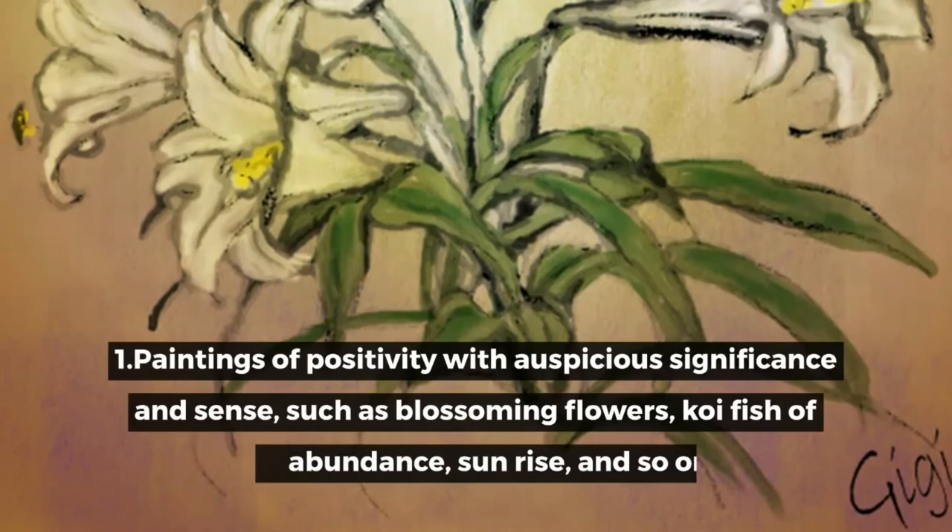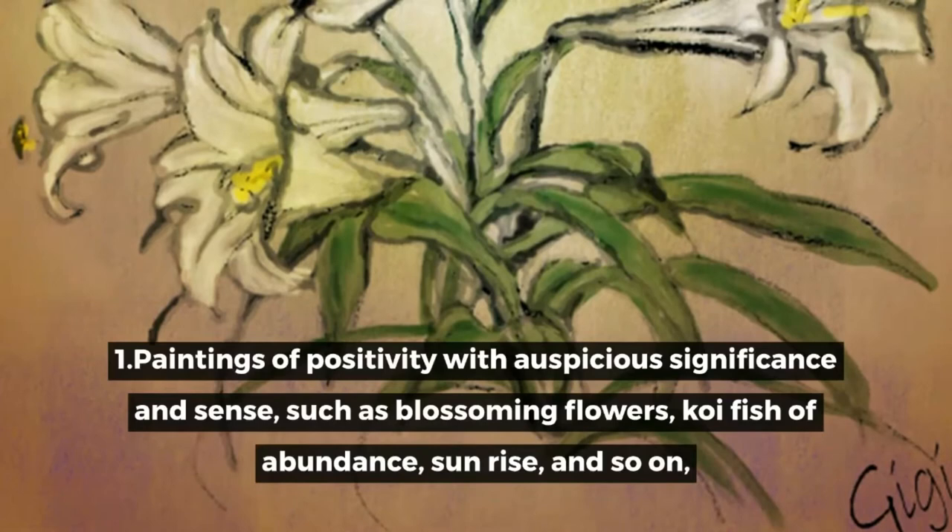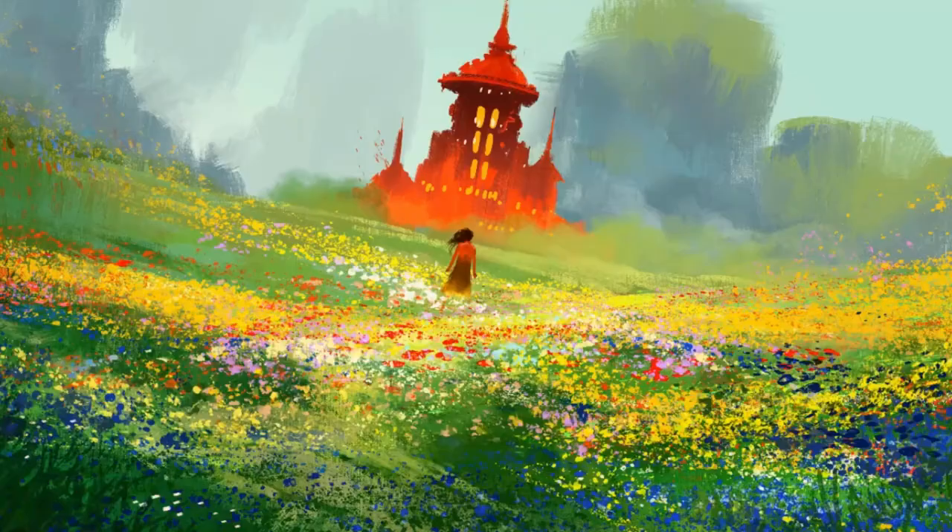What is a good Feng Shui painting? 1. Paintings of positivity with auspicious significance, such as blossoming flowers, koi fish of abundance, sunrise, and so on, are Feng Shui paintings that you should consider using in your home.